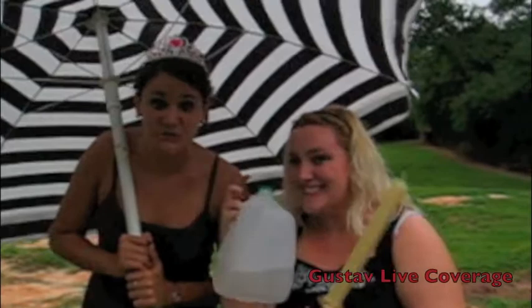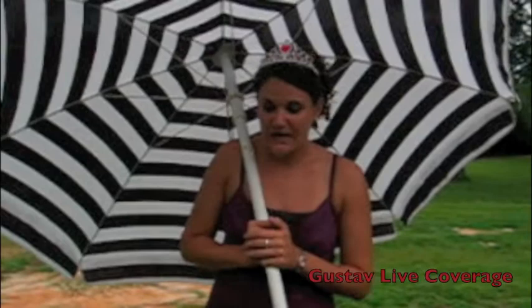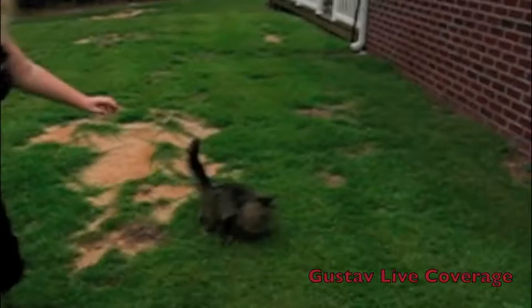I wanted to tell you how to prepare for Gustav and flying objects. First, you're going to need some water. Next, you're going to need candles in case your power goes out and you don't have a generator. Generators are good, but if you don't have one, candles work. The next thing you're going to need is a small animal. You get a small animal in case you run out of food — but that's another story. So with your water bottle, candle, and small animal, you will be ready to face the storm.